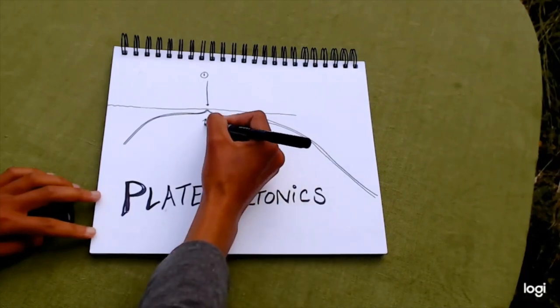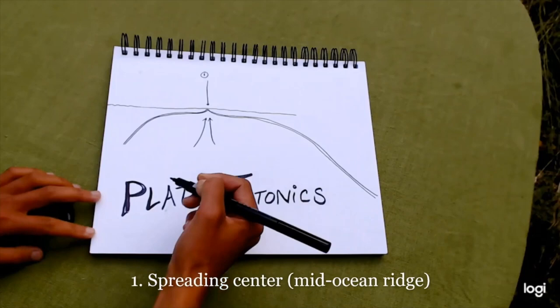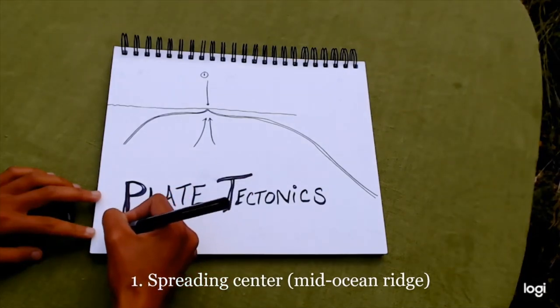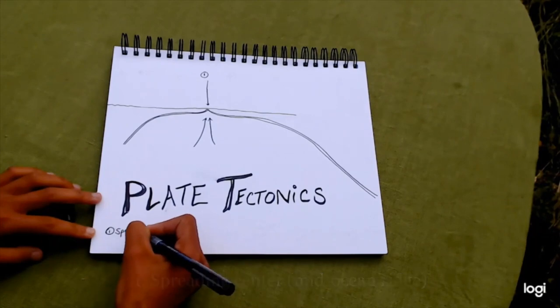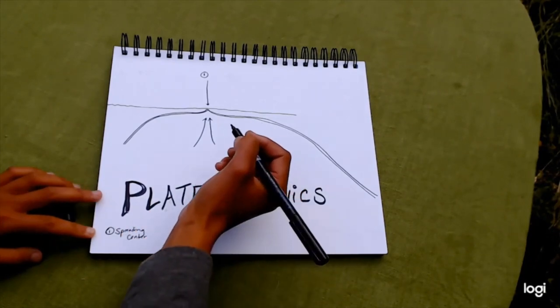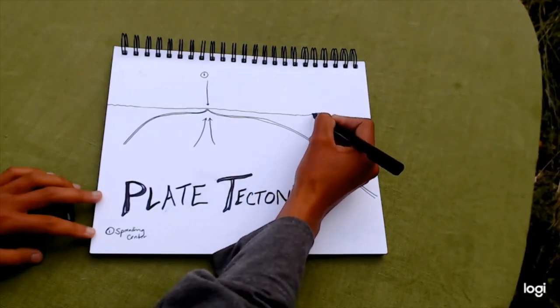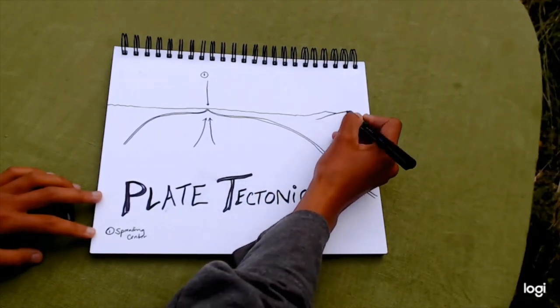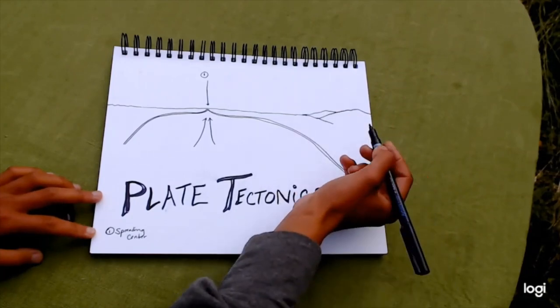Number one, we're going to highlight the ocean crust. Here, magma rises up. I drew two arrows. This is a place where two ocean plates meet and what we call a spreading center or a mid-ocean ridge. That is where magma from the mantle can rise to the surface and creates volcanoes in these spreading centers.